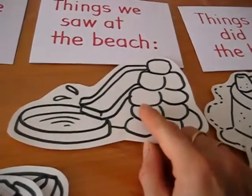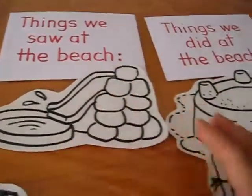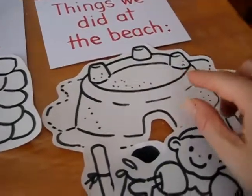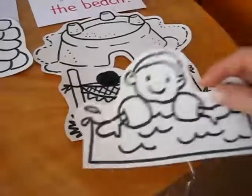For example, here's a little water slide - things we saw at the beach, because he didn't go down the slide, this is something that he saw. Things that we did at the beach: he made a sandcastle, he went swimming, he laid on a hammock.